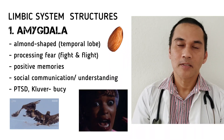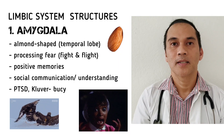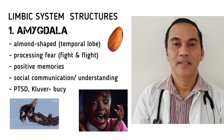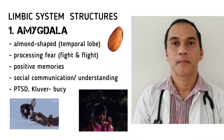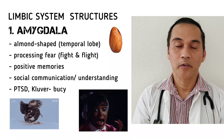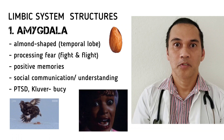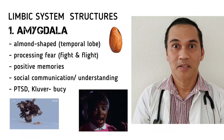Over-stimulation or a non-working amygdala will result in several disorders. If it is overly stimulated, it is associated with post-traumatic stress disorder. If it is not working, or there is a lesion in the amygdala, it will result in several disorders — among others, the Kluver-Bucy syndrome, which is the loss of memory and sexual disinhibition.